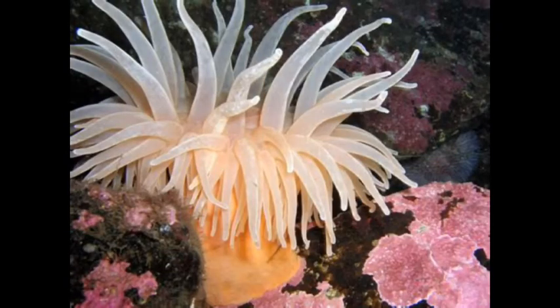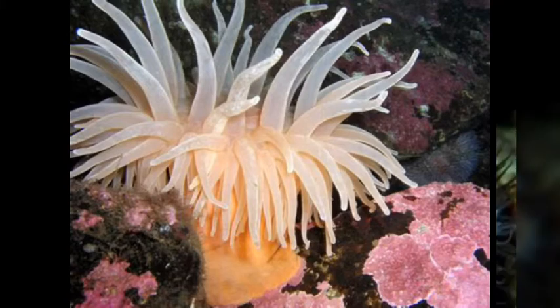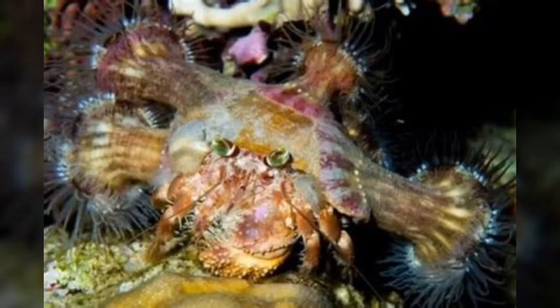A sea anemone is part of the Cnidaria phylum and has many stinging tentacles with neurotoxins used as defense and to paralyze prey. The hermit crab will snip the sea anemone off of the sea floor and put it on their back, so that if a predator wants to eat it, the animal will get stung.